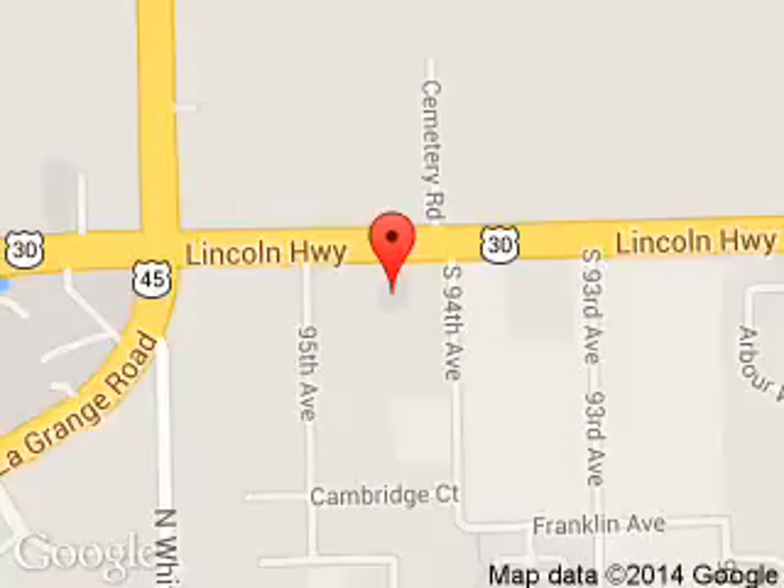We are located at 9423 West Lincoln Highway, Frankfort, Illinois 60423.